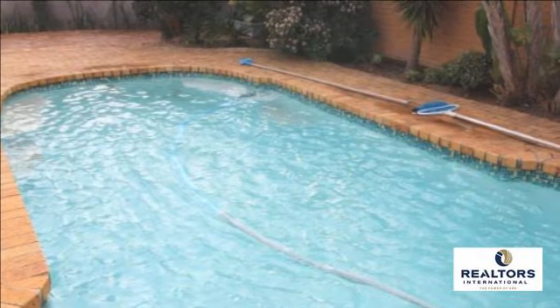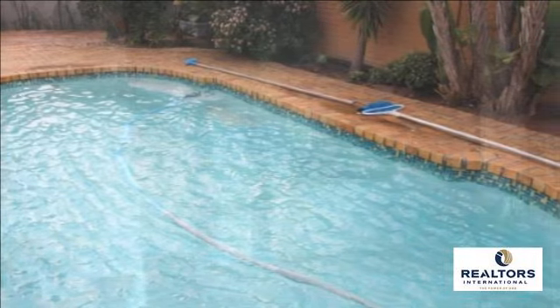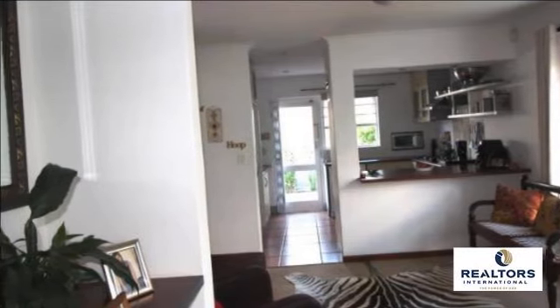Security features include burglar bars and security gates. Small pets allowed with permission. For more information on this property or to arrange a viewing, please contact us.